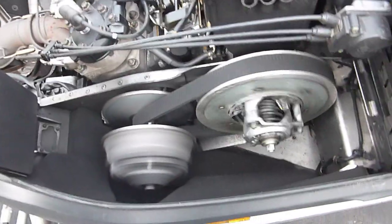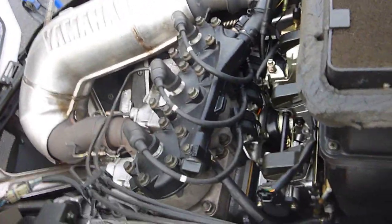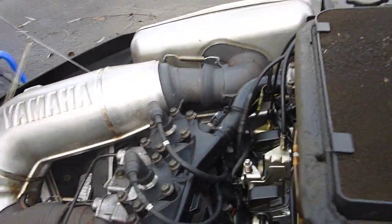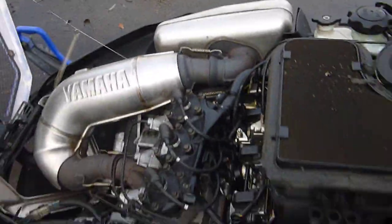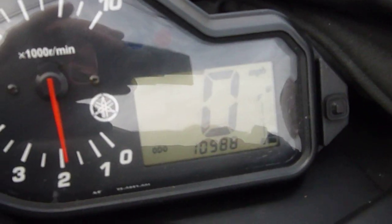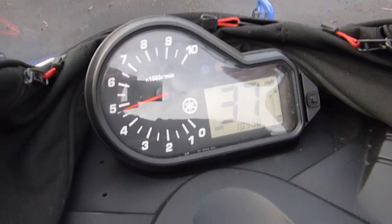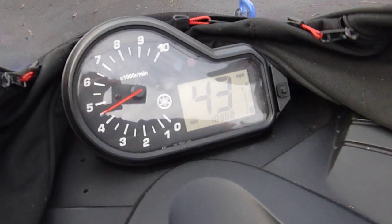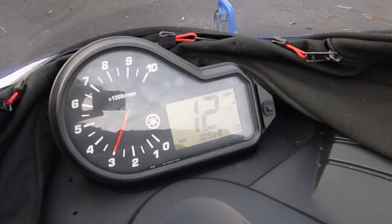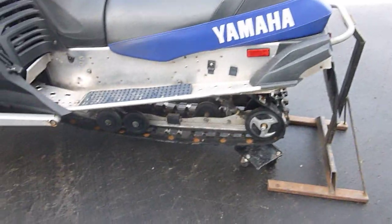Go ahead and fire her up. It's up too high on the stand with the track that way. You can see it does idle down fine. If this were any other sled than a Yamaha, I'd probably say they were lying on the mileage, but there it is — it has 10,988 miles shown on the odometer. The track works fine, but that track is definitely garbage, so we don't want to spin it up any faster than that — somebody's going to get hurt.